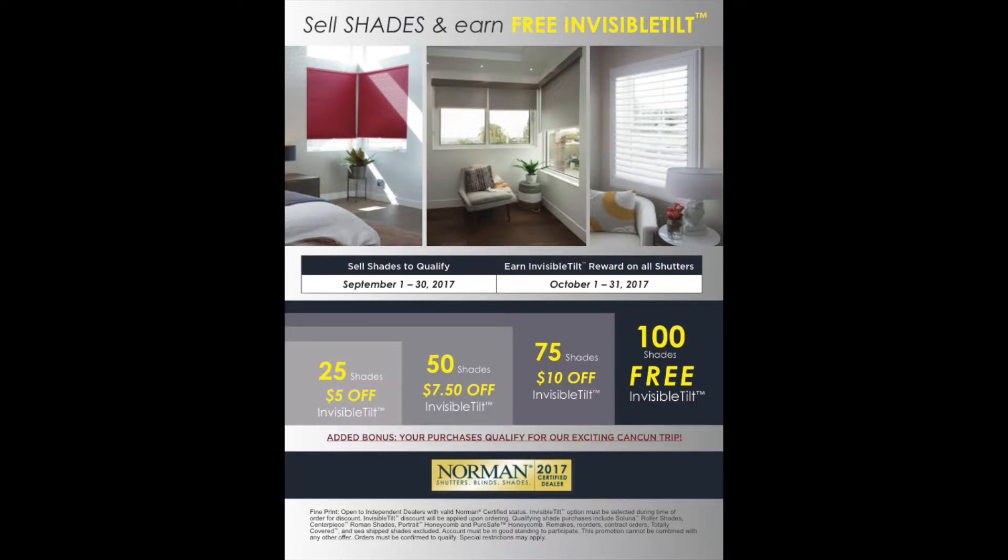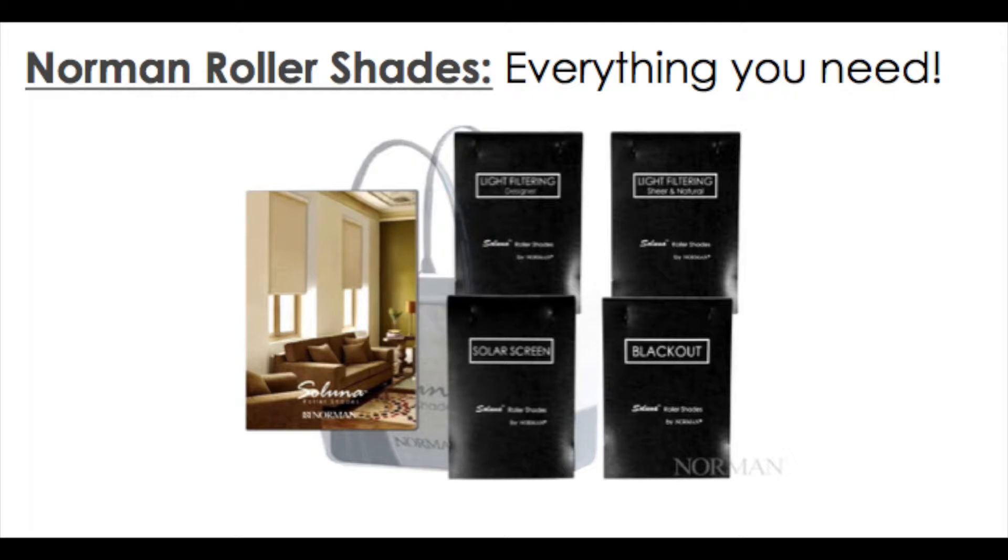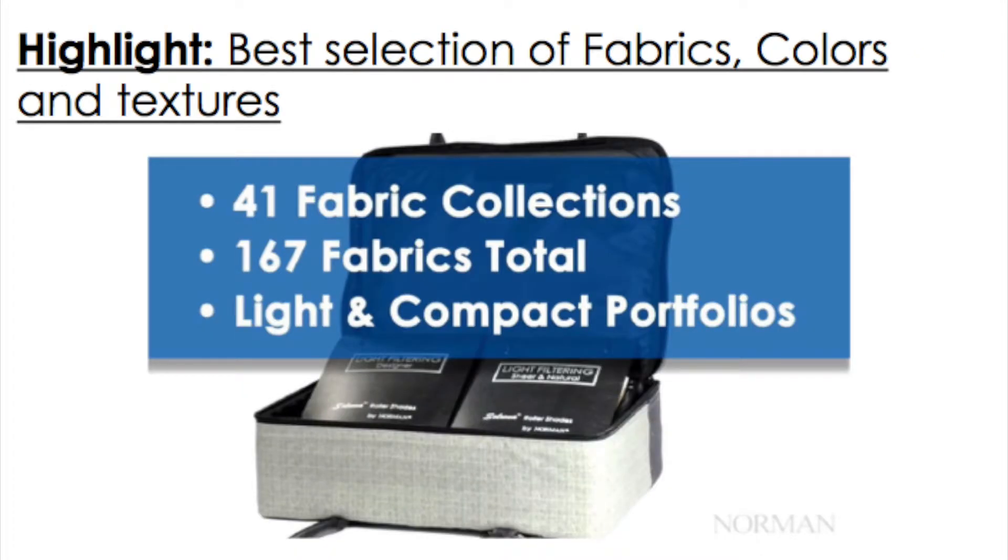This is a Visible Tilt promotion for any of the shades that are sold. How do you get it? It's based on the units sold for the following month, which starts September 1st. I put up a grid up here, and I want you to see how we count towards your shades. The shades are going to qualify for any of the rollers, any of the honeycomb shades, and any of our Roman shades.